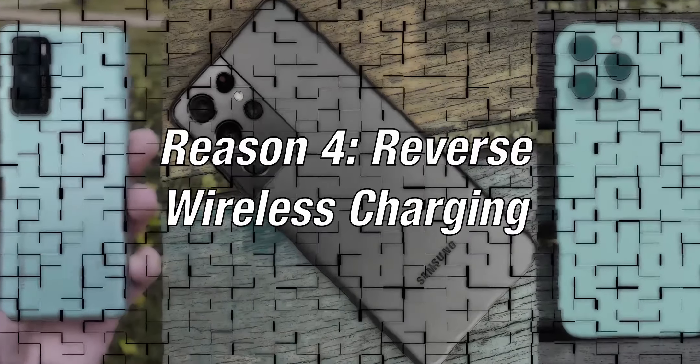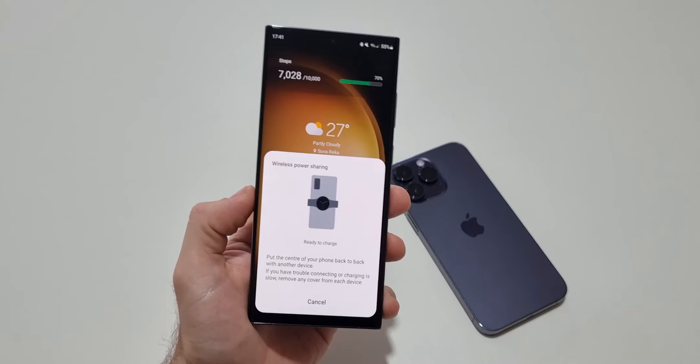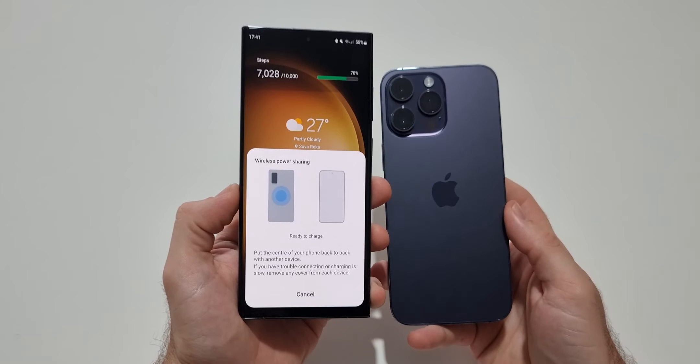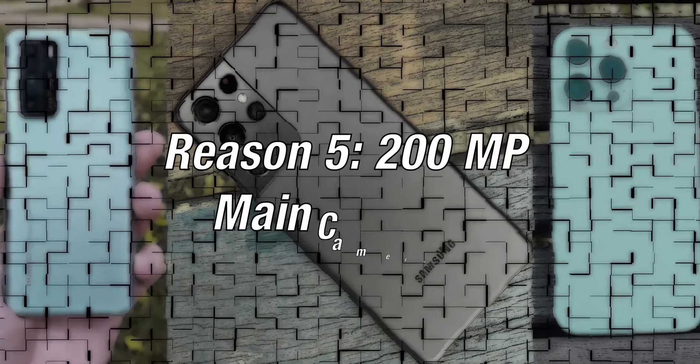Reason 4: reverse wireless charging. Both phones have wireless charging, but only the S23 Ultra uses it to reverse charge other tech like your watch, your in-ear headsets, or even the iPhone 14 Pro Max, which doesn't have this feature.